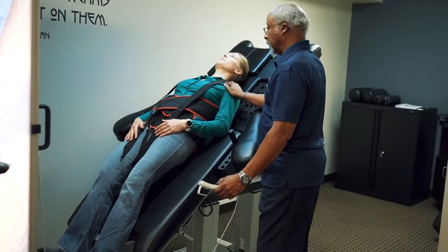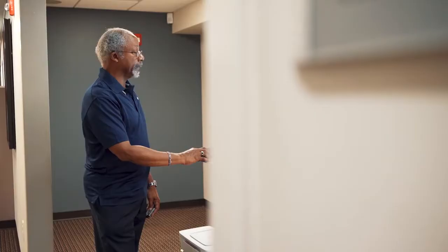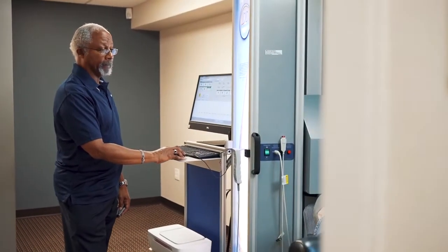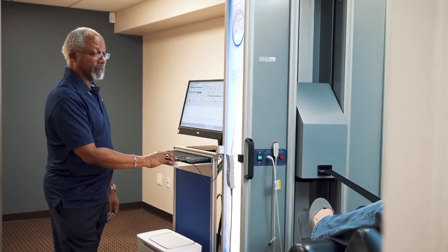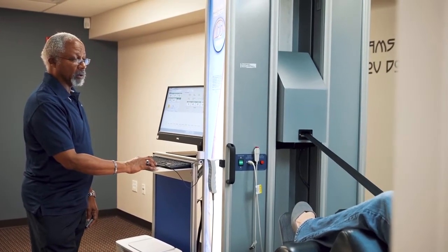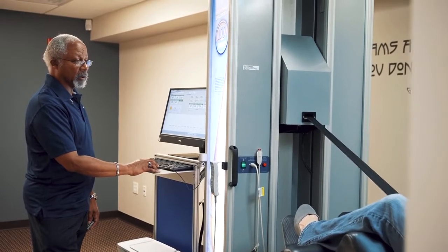IDD therapy is proven effective in 92% of patients in a study who were already recommended to have surgery. Every aspect of the treatment is recorded electronically so that progress can be monitored and the treatment plan adjusted as improvement is achieved.